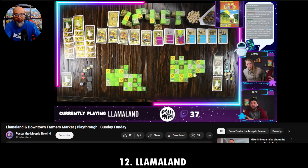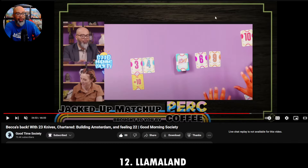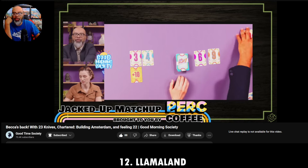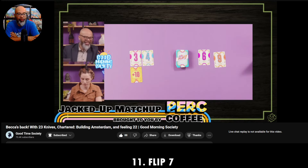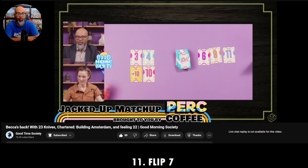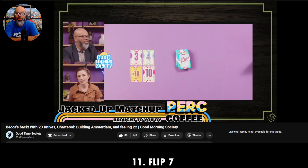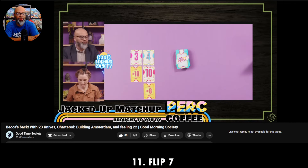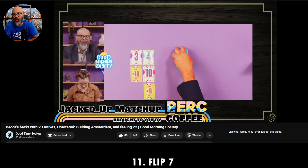Number 11 — I was blown away by this one. I did not expect this game at all to be what it was. It's a game called Flip 7. Here's Becca and I playing it on Good Morning Society, our Wednesday morning show at 10 AM Pacific. How do I describe it? It's basically blackjack — you either hit or you stay. If a matching number shows up, you bust and your turn is done. Or you can stay, score your points, and get out of the round while your opponents continue until they bust.